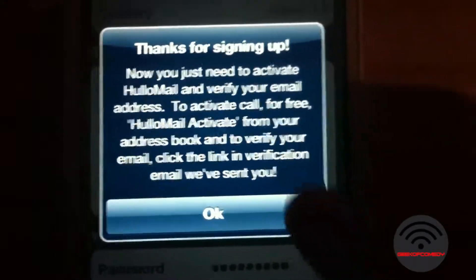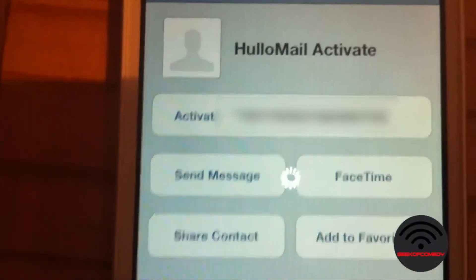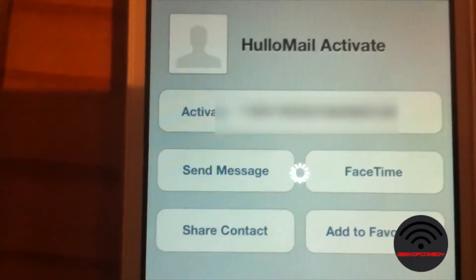As the phone indicates, Hulamail needs to be activated. Go to your contacts app, click Hulamail activate, and then dial the number. It will display a code showing that your voicemail has been diverted by your carrier — like Three — to Hulamail.